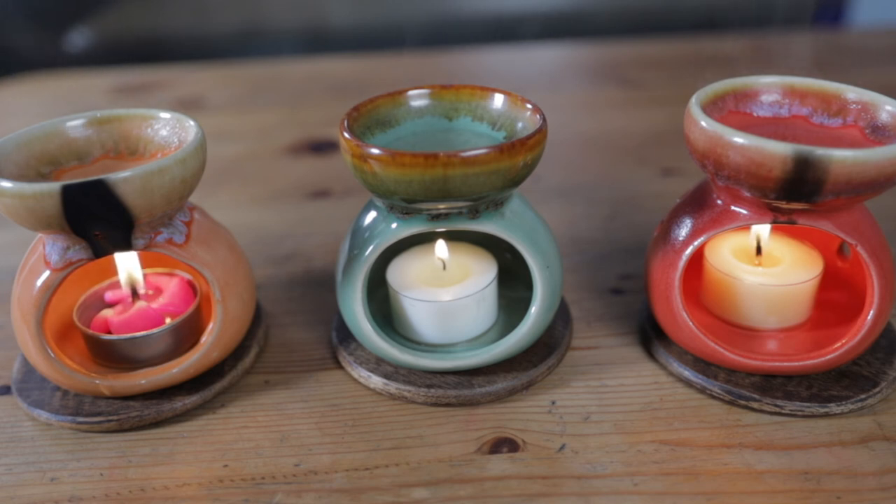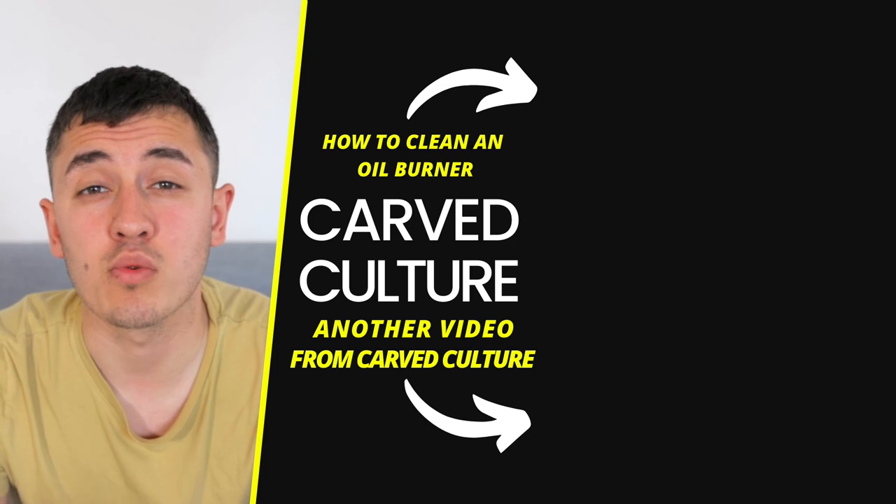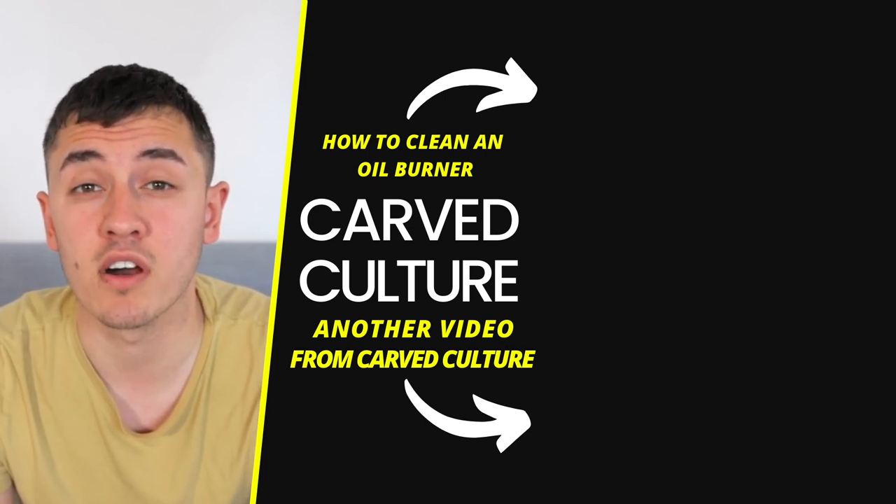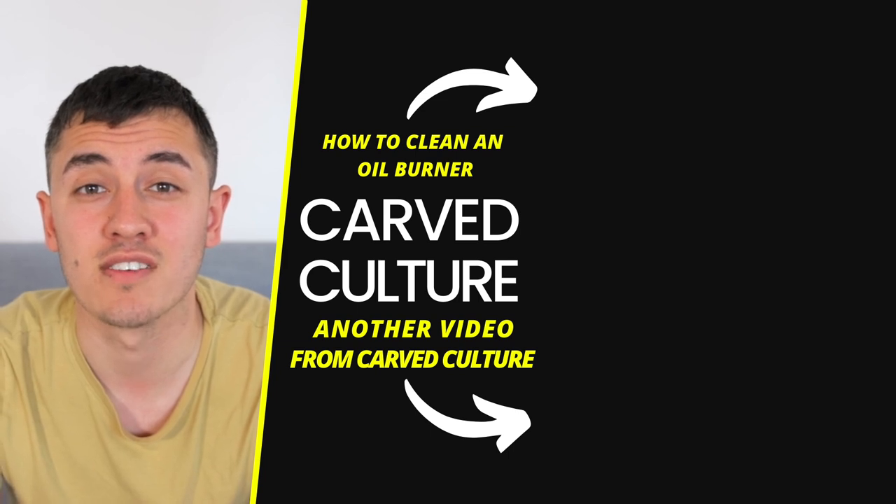In order for this to be a completely fair test, all of the wicks would have to be the same size. Anyway, I hope you liked this video, and if you did you will really like this video on screen now as it shows you how to clean your essential oil burner and how to get rid of that soot. See you there.